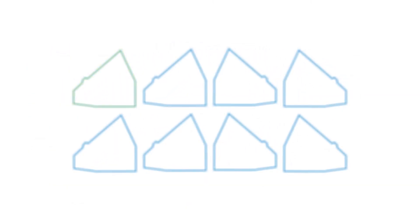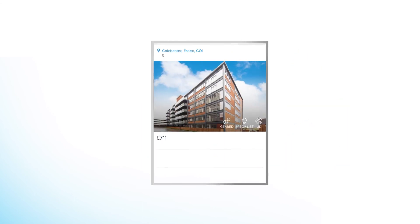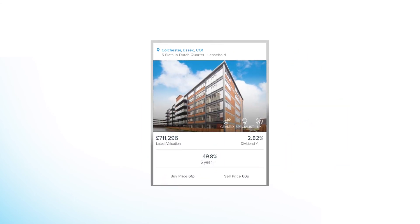On successful completion of the sale, all investors will be exited from their investment and have their funds returned at fair market value. If the shares are bought, the property will remain on the marketplace for another five years.